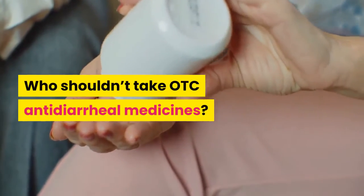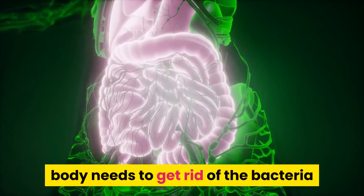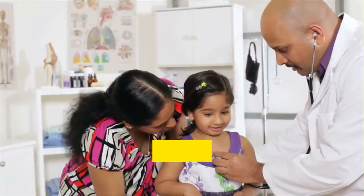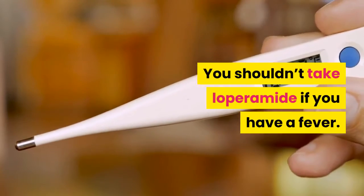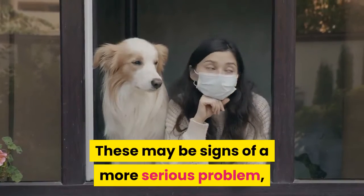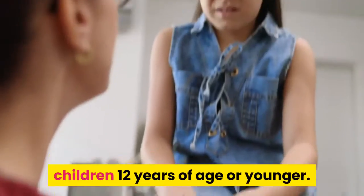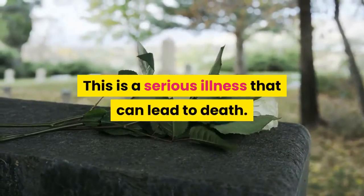Who shouldn't take OTC antidiarrheal medicines? Don't take antidiarrheal medicines if bacteria or parasites are causing your diarrhea — your body needs to get rid of the bacteria or parasite, and stopping the diarrhea can actually make your condition worse. Don't give loperamide to children 2 years of age or younger unless your doctor says it's okay, and check with your doctor before using it for older children as well. Don't take loperamide if you have a fever, a rash or allergic reaction to it, or bloody or black stools, as these may be signs of a more serious problem such as a bacterial infection. Some people allergic to aspirin or other salicylate medicines should not take bismuth subsalicylate. Don't give bismuth subsalicylate to children 12 years of age or younger, or to children and teenagers who may have the flu or chickenpox, as this increases the risk for Reye's syndrome — a serious illness that can lead to death.